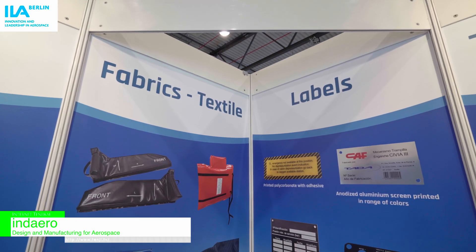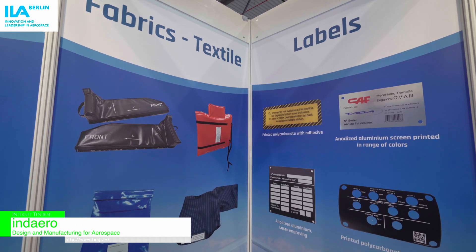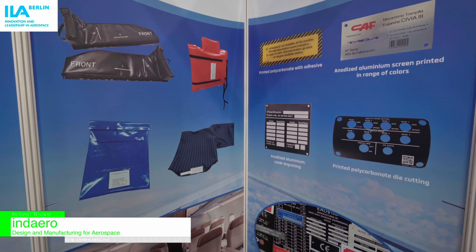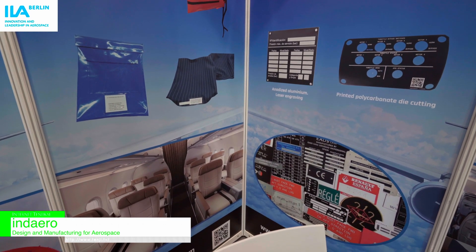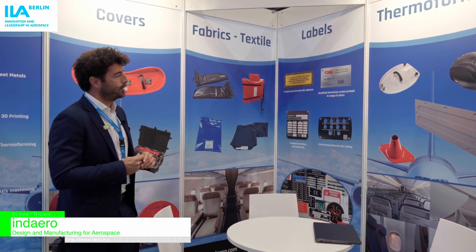We can jump to other solutions for the interior parts — it's the labels, metallic and non-metallic solutions. If we talk about the metallic part, we talk about metal photo etching, aluminum, and in some cases, steel.